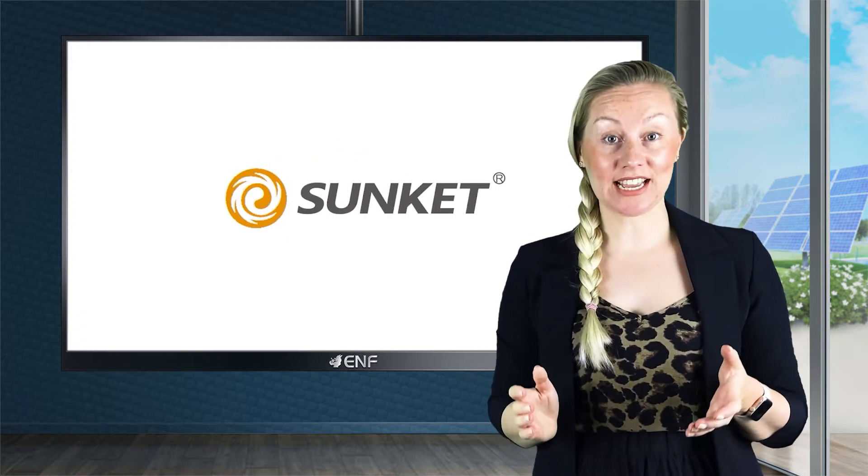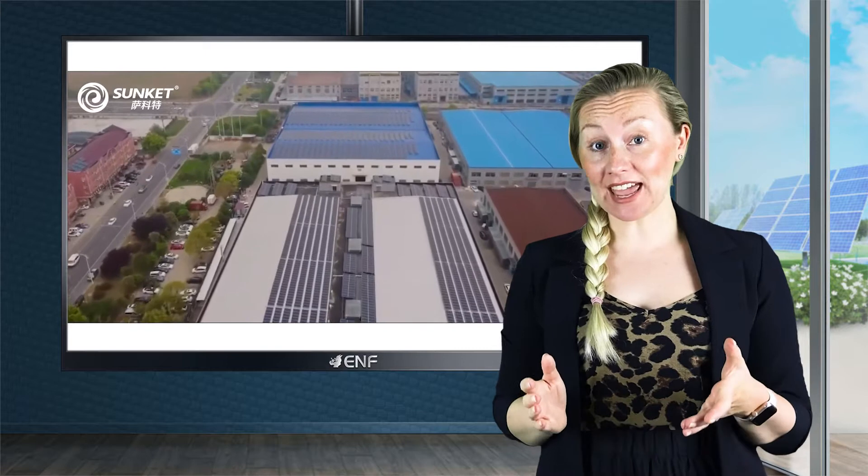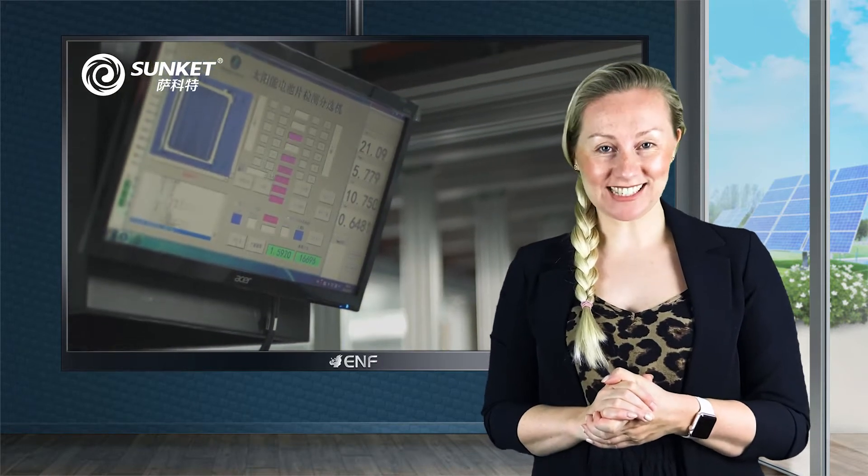SunKit New Energy Technology has been in the solar business for close to a decade. We are a high-tech enterprise that specialises in solar cells, photovoltaic modules, solar systems design, production and sales.